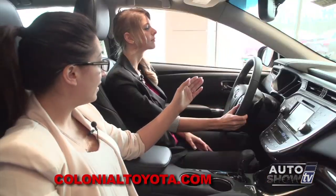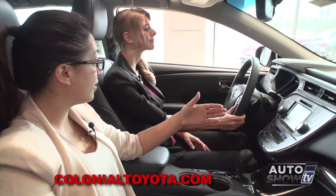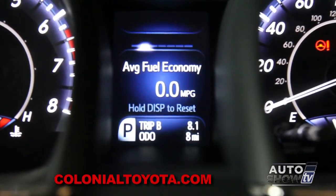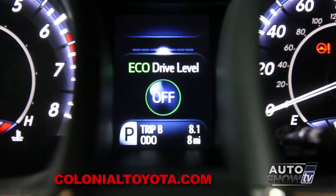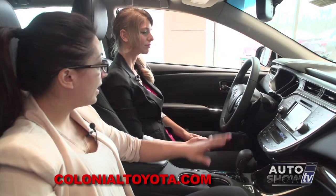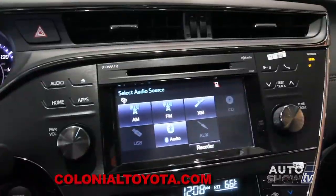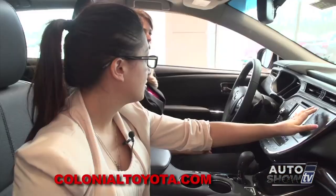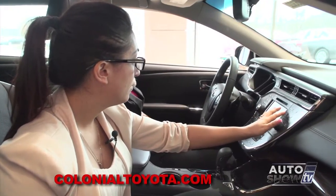On the left-hand side of the steering wheel, we have all of our audio controls for easy access. On the right-hand side, we have Bluetooth controls and a display control that operates the LCD panel between the speedometer and tachometer, where you can see different readouts — MPG, current fuel economy, miles per hour, and audio — all right there.